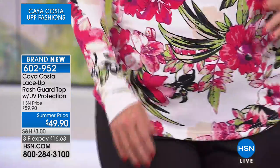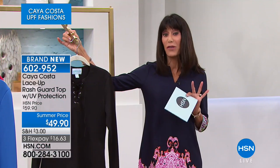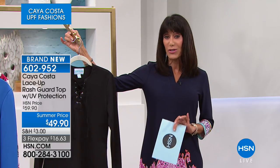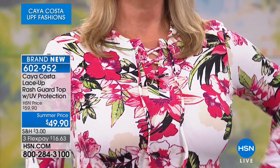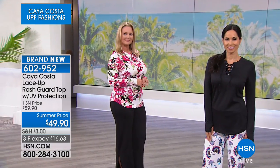This is brand new — first airing. On a summer price from $59.90 to $49.90, with three flex pay, or four payments on your HSN card. Everything is machine washable. If you've done any comparison shopping for UV-protection fashions, they are expensive in retail. Here's your chance to experience it. It's also 95% poly and 5% spandex, so you get some stretch.